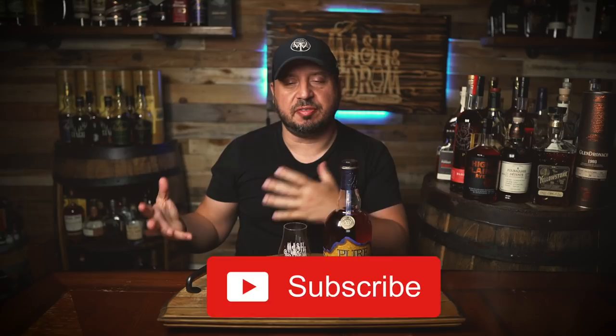Welcome back to What's on the Shelf Wednesday on the Mash and Drum. I am Jason C., and this is the series where I bring you quick reviews of whiskeys that you can actually find on the shelf, including bourbons, rye, scotches, Irish whiskeys, and more. So what's on the shelf today? Pure Kentucky XO Bourbon from Willett — one of the cheaper options from Willett and also one of their most available.